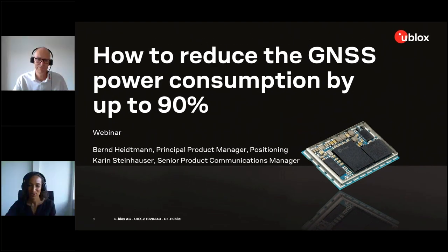Hello and welcome to today's webinar. Today you will see how to find ways to reduce GNSS power consumption by up to 90%. My name is Kai Steinhauser and I'll be hosting the webinar today. My colleague Bernd Heitmann will also be presenting the main content.